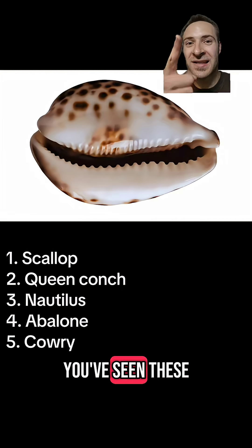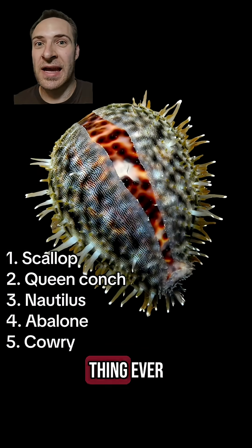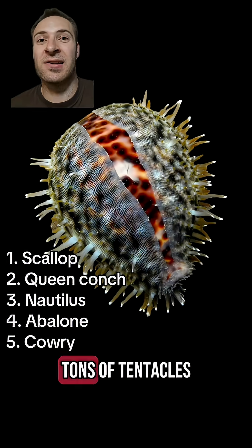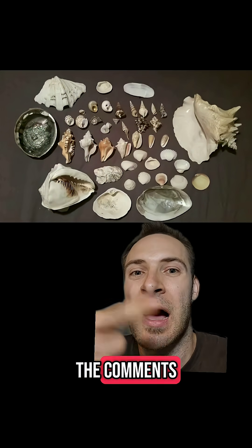Cowry. I bet you've seen these in necklaces. Believe it or not, they're also snails. The aperture has distinctive teeth on it. Live cowries are like the craziest thing ever — the squishy part of the snail wraps around the shell, and it's got tons of tentacles and bumps on it. Friggin' wild, dude. What kind of animals and nature content do you want to see next? Give me a follow and let me know down in the comments.